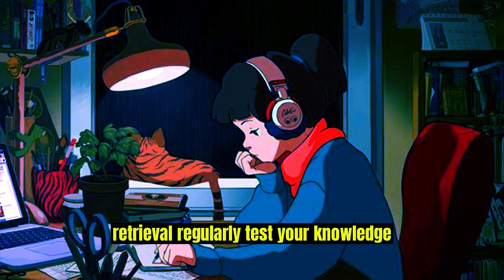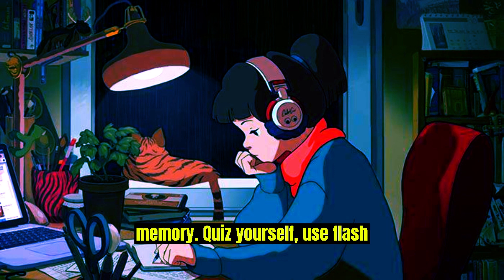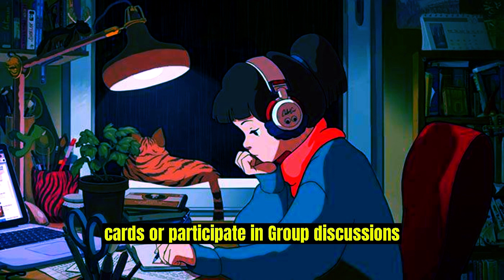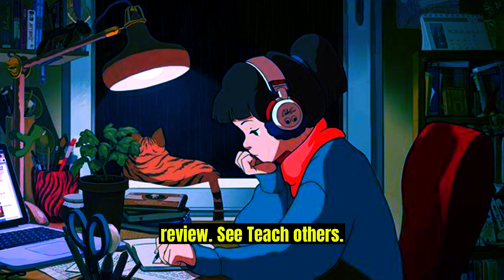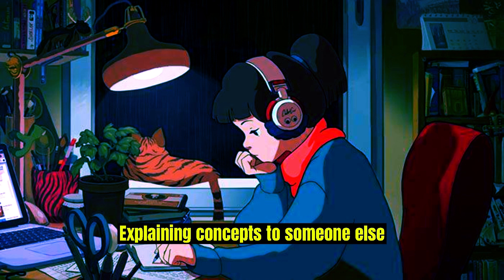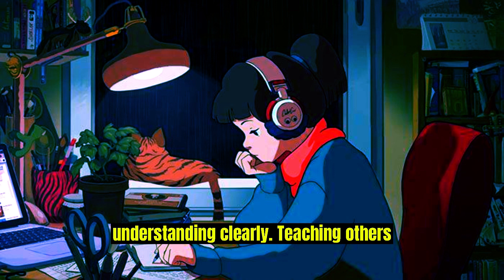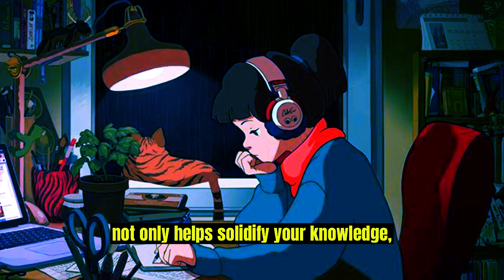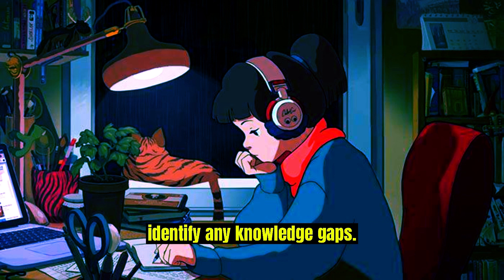Practice retrieval: regularly test your knowledge by actively recalling information from memory. Quiz yourself, use flashcards, or participate in group discussions to reinforce your understanding and identify areas that require further review. Teach others: explaining concepts to someone else forces you to articulate your understanding clearly. Teaching others not only helps solidify your knowledge but also offers an opportunity to identify any knowledge gaps.